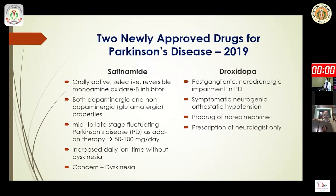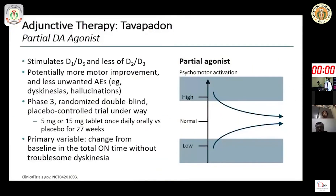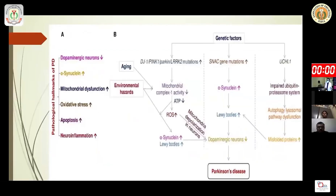Droxidopa is important for neurogenic orthostatic hypotension in Parkinson's disease patients, though it should be used as a neurologist-only prescription. Other drugs in the pipeline include duopa enteral suspension and inhaled levodopa. The focus now shifts to how to modulate disease-modifying agents.